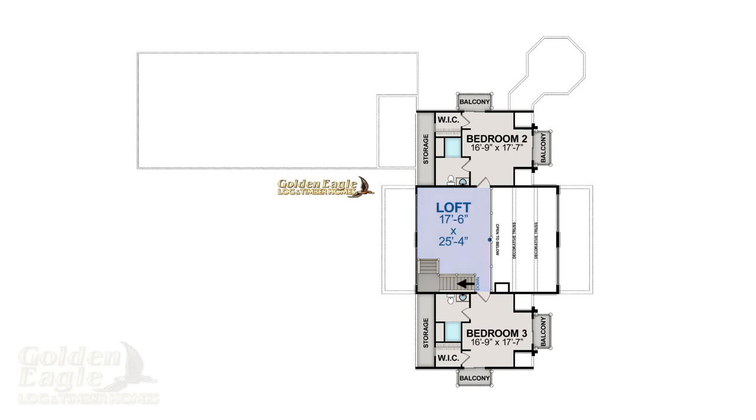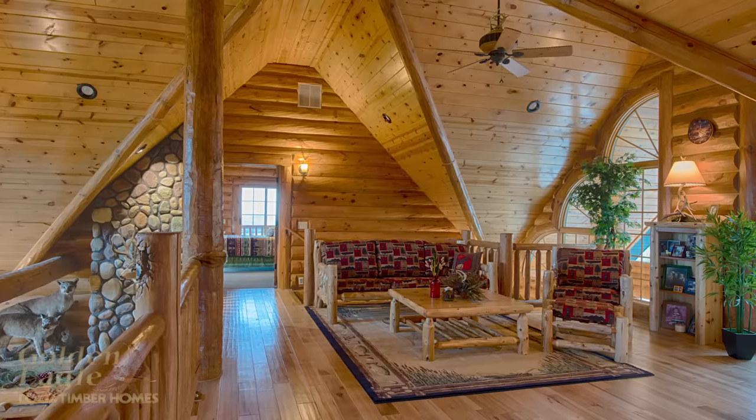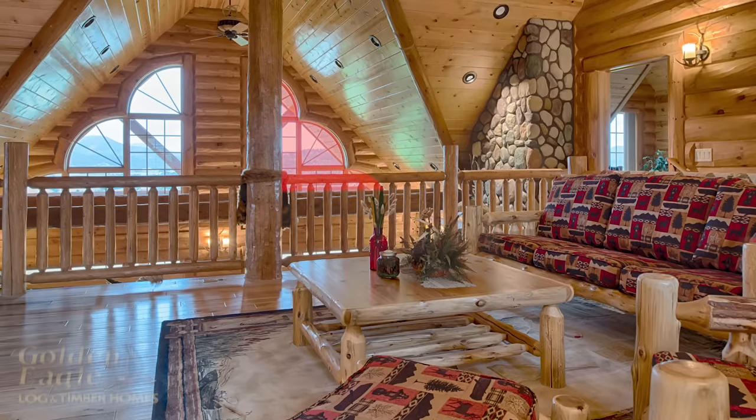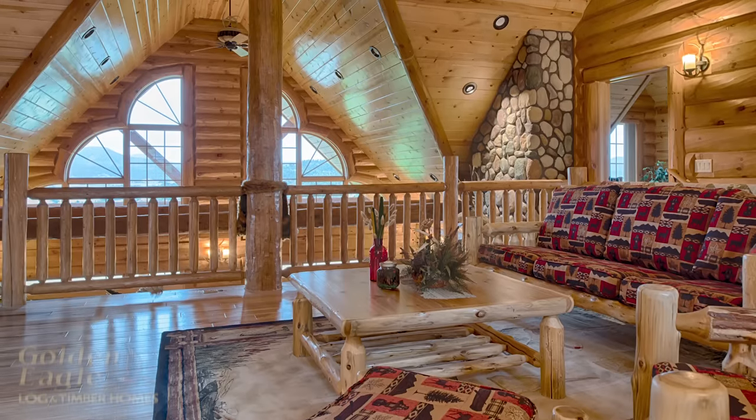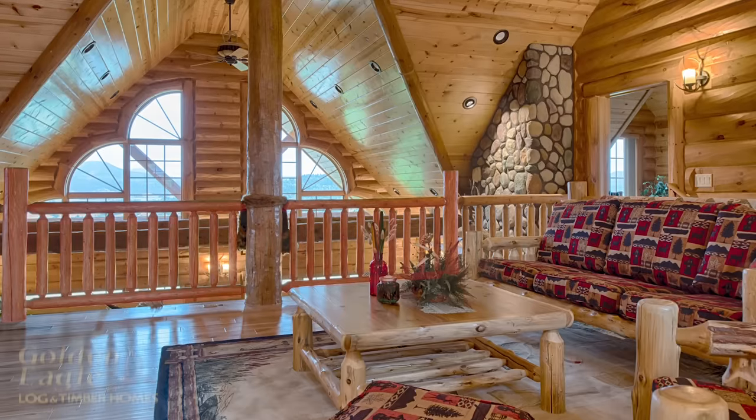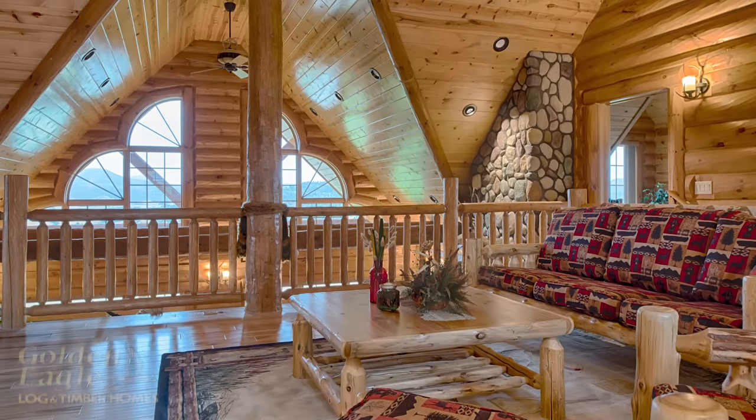Here we are upstairs in the loft. The loft takes advantage of two glass walls — one that faces the front of the home and one that faces the great room towards the back. A massive vertical log post rises towards the ceiling, while the cedar log railing adds functionality and a rustic feel.